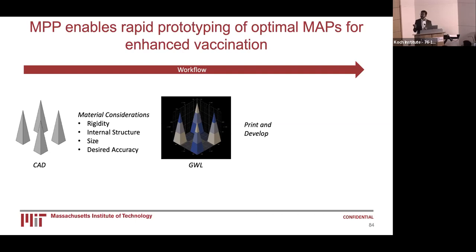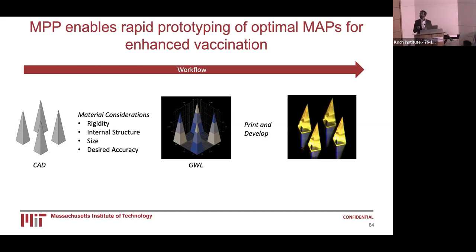Following this encoding, we physically print our needles and develop them. Development is a process in which we take the unpolymerized material and remove it using a chemical process. Following this, we characterize these needles, create a reverse mold, and cast dissolvable polymers as well as mRNA, which we then use to assess the immunogenicity of our vaccine in animal models — and hopefully in the clinic soon.